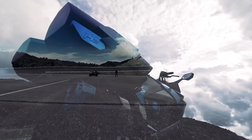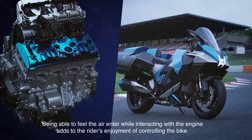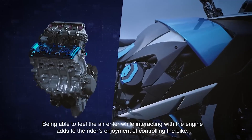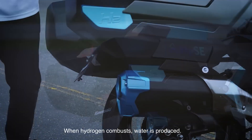Kawasaki's been flirting with the idea of a hydrogen bike since March of last year. Fast forward to December and voila, the concept becomes reality. They took the Ninja H2 SX, added a 998cc inline-four supercharged engine, and threw in direct injection of H2. It's like they injected a shot of pure eco into this beast.